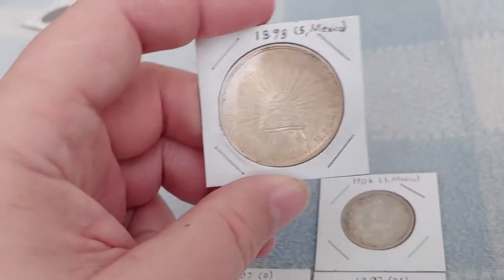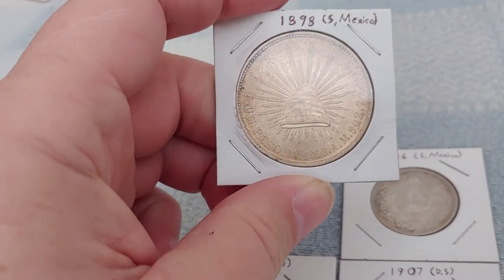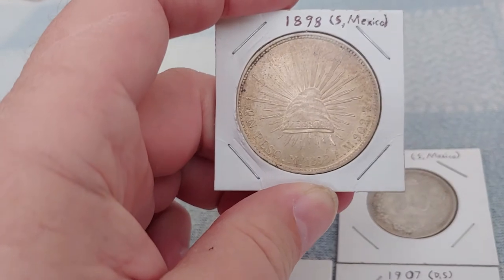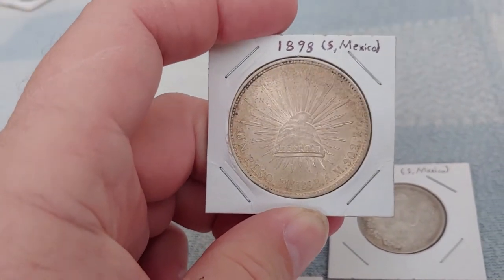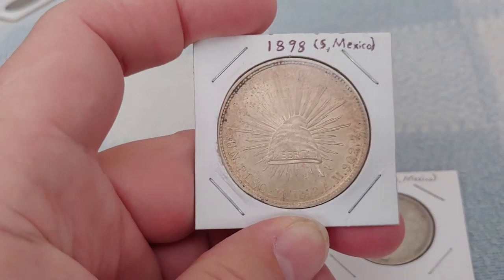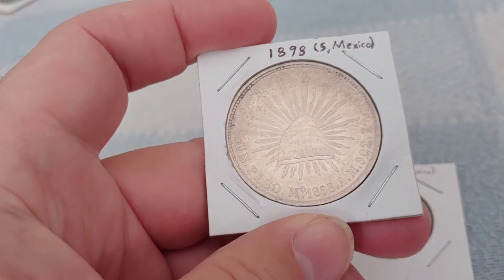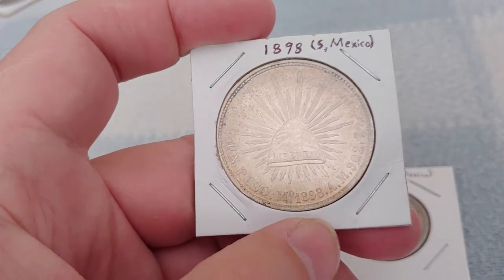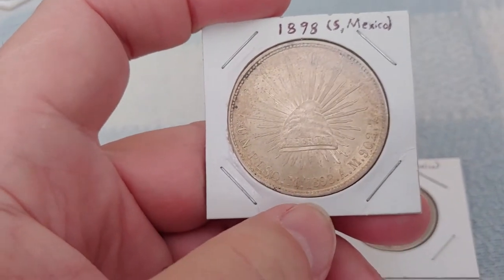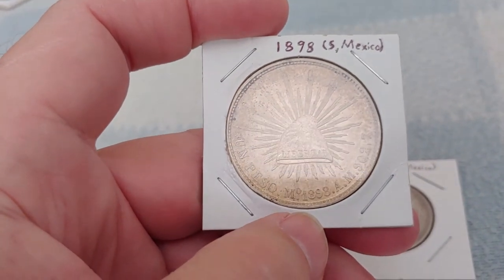Now into Mexico. The oldest dated coin is this peso dated 1898, but these weren't made in 1898. They were in fact struck in 1949, and they weren't even struck for use in Mexico but for use in China. There were genuine pesos struck in Mexico in 1898 as well.